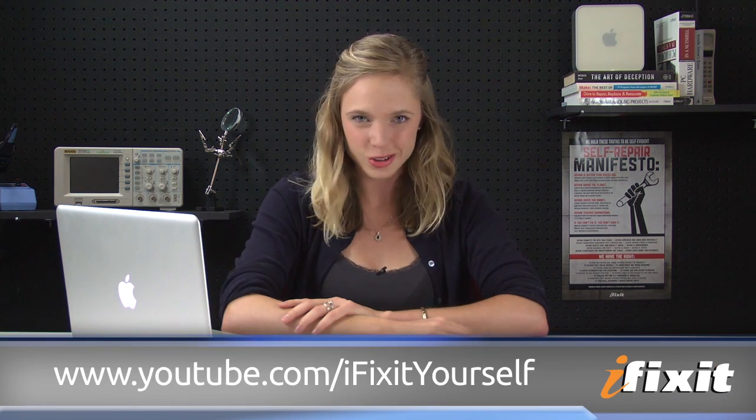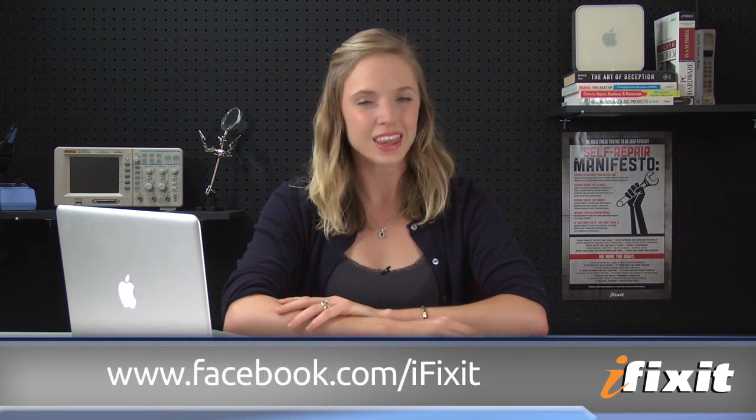Big thanks to Chip for his excellent question — he'll be getting a super secret gift from us in the very near future. If you have a question about repair or iFixit in general, or there's a specific repair you'd like to see us do, email it to askifixit@ifixit.com, and you'll have a chance to have it answered here on the program and score some free stuff. For all the latest teardowns and repair videos, make sure you subscribe to our YouTube channel, follow us on Twitter at iFixit, and like us on Facebook. Thanks for watching, and happy repairing.